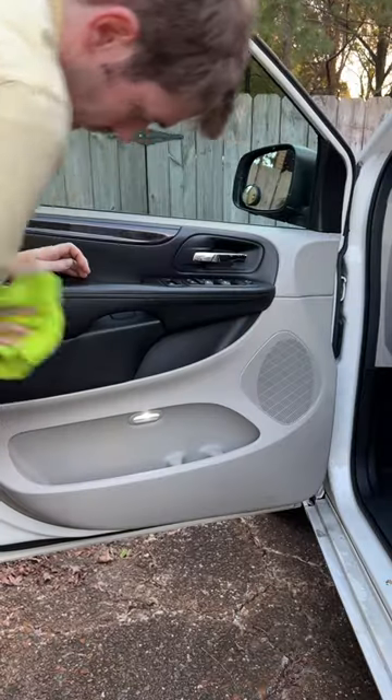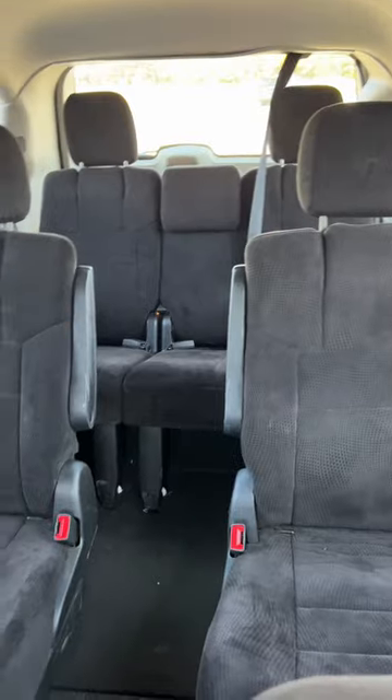Now the van is clean and ready to return to the company, and it's time for us to fly back to Tanzania.